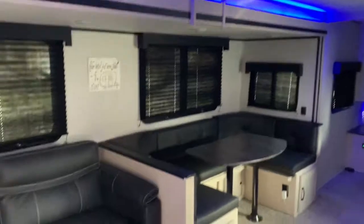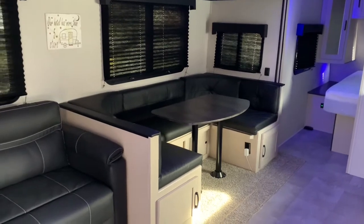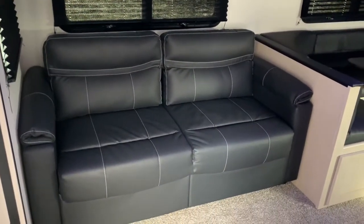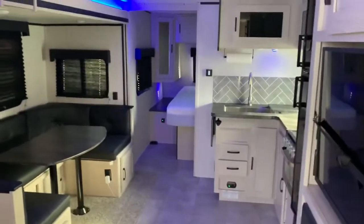And that is your super slide here. You got your huge U-dinette — it easily fits four adults. And then your couch that folds up into a bed there too. It really opens up the living area here with that super slide.